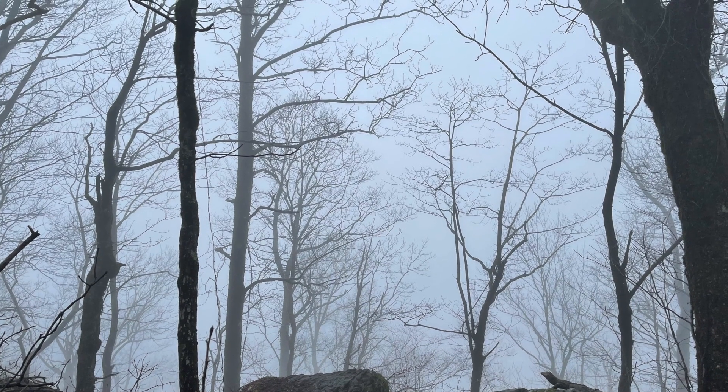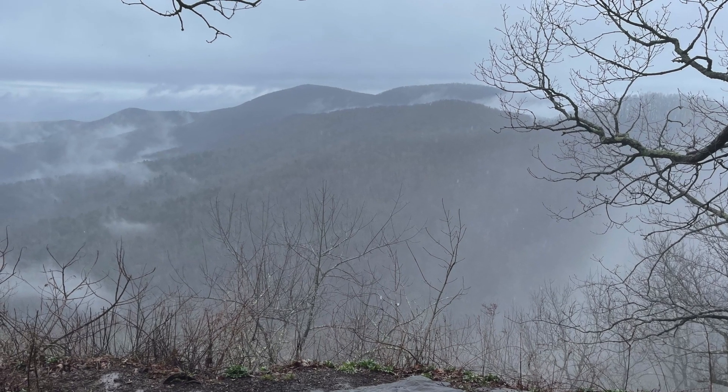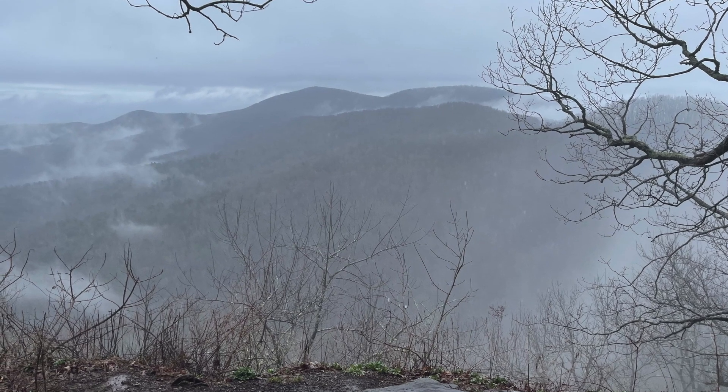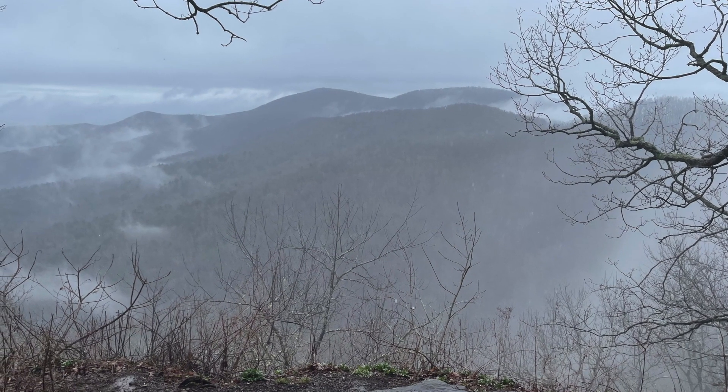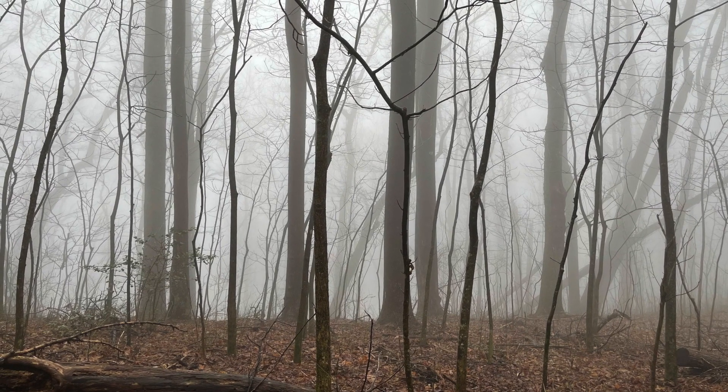The hike into Woody Gap was supposed to have some killer views and we're passing them on all of the ups and downs. However they all look like this — covered in fog. So about 3,000 feet of elevation gain today without very many rewarding views.